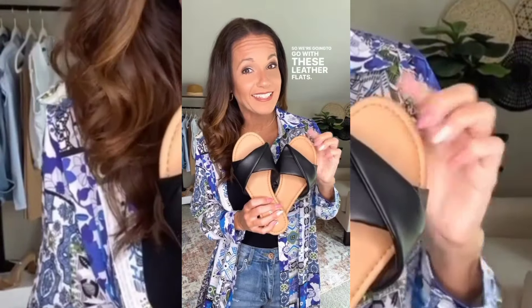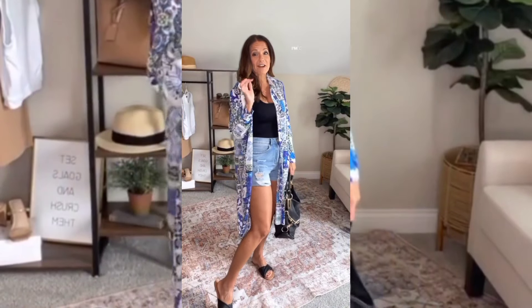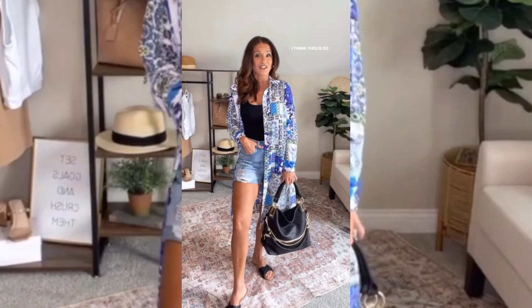Just because it's date night does not mean you have to wear heels, so we're gonna go with these leather flats. I grabbed this black hobo bag with the gold accents and this is our final look. I am completely obsessed — I think this is so stinking cute.